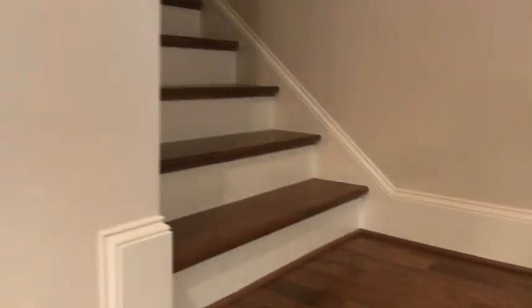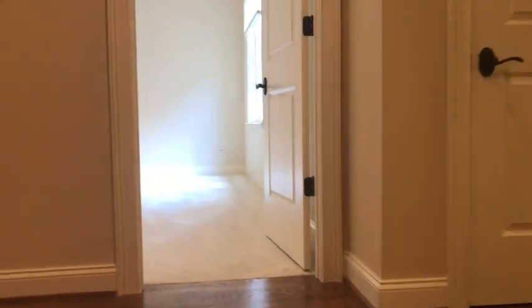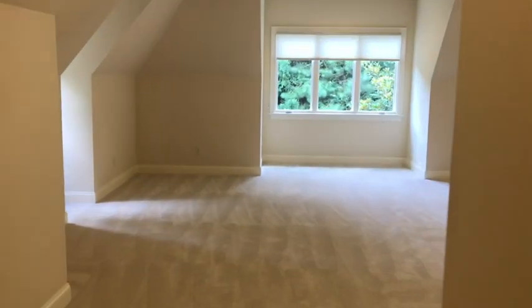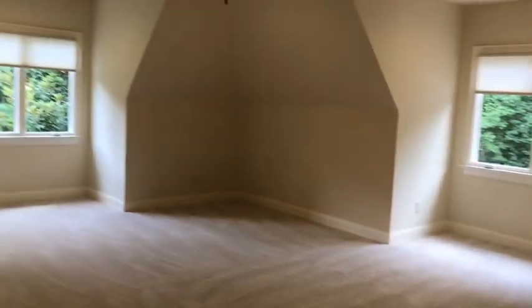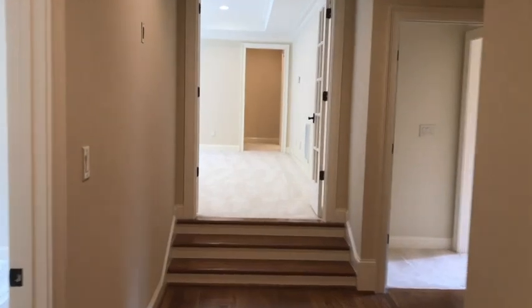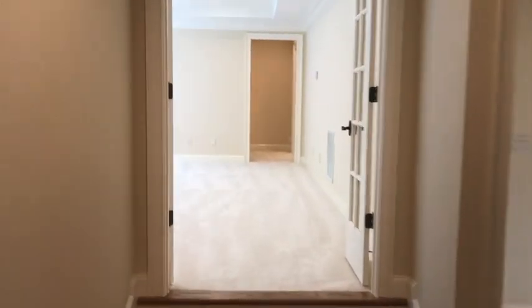I'm going to go upstairs first. Told you it's going to take a while — two and a half minutes in and we're just making it to the second floor. Come to the top: wood floors, bonus room, great windows. I'm going to take it into the hall here first because this is the secondary master suite — almost as big as the one downstairs, equally as nice.